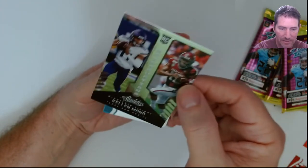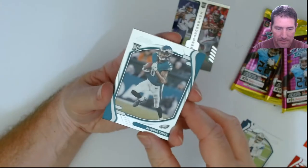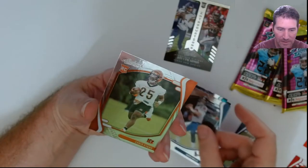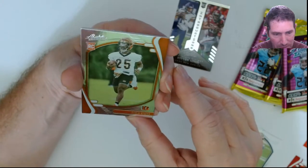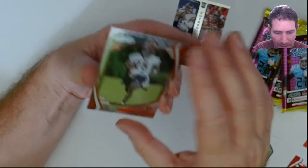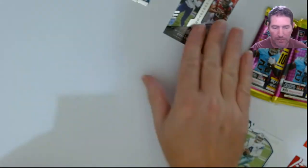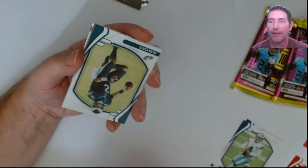Bland design. Nice one right there — Kellen Mond rookie. The Elijah Moore rookie — that's a nice foil. Javon Holland, Davis Mills, and Chris Evans. The edges look a little tough. These foil boards kind of remind me of Bowman Platinum — the way the card feels, that same kind of quality. So I got 250 Panini points, which means I'm not getting a freaking auto.